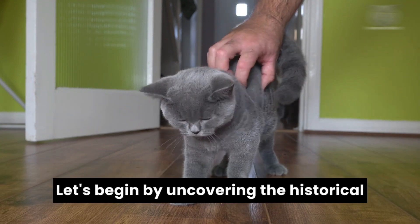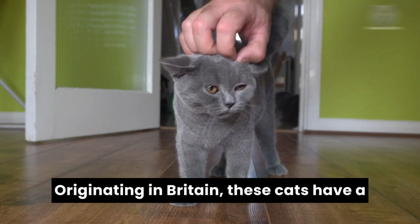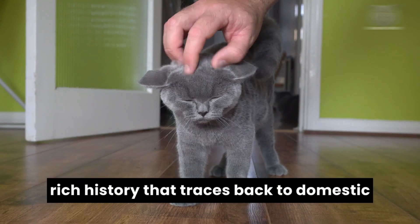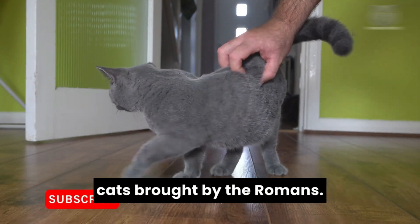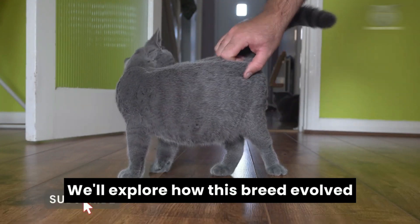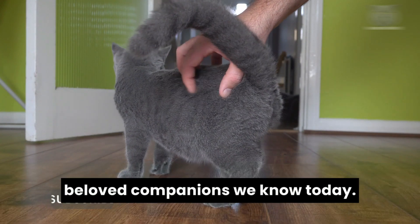Let's begin by uncovering the historical roots of the British short-haired. Originating in Britain, these cats have a rich history that traces back to domestic cats brought by the Romans. We'll explore how this breed evolved over the centuries, eventually becoming the beloved companions we know today.